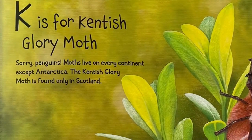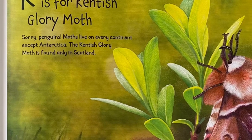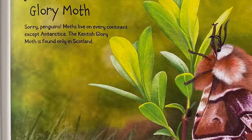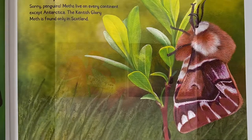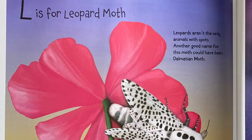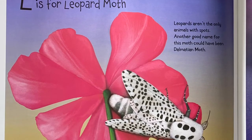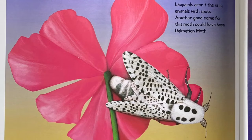K is for Kentish Glory Moth. Sorry, penguins — moths live on every continent except Antarctica. The Kentish Glory Moth is found only in Scotland. L is for Leopard Moth. Leopards aren't the only animals with spots. Another good name for this moth could have been Dalmatian Moth.